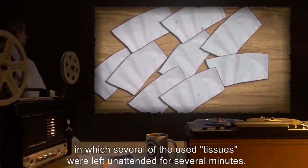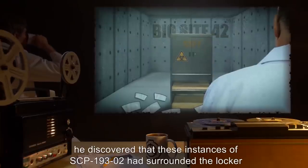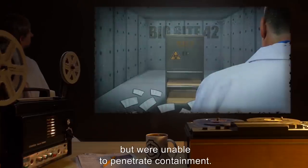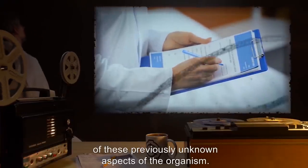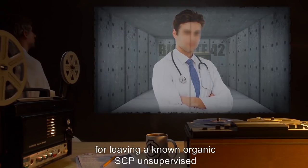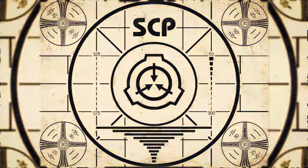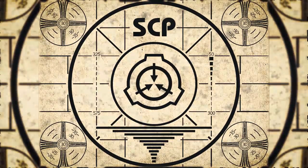More detailed research into the digestion and dietary needs of the organism is ongoing. The locomotion of SCP-193-2 was discovered following an irregularity in experiment 193, in which several of the used tissues were left unattended for several minutes. When Dr. [name] returned, he discovered that these instances of SCP-193-2 had surrounded the locker holding SCP-193-1 but were unable to penetrate containment. Further experimentation led to the discovery of these previously unknown aspects of the organism. Said doctor has been reprimanded for leaving a known organic SCP unsupervised in a testing chamber.